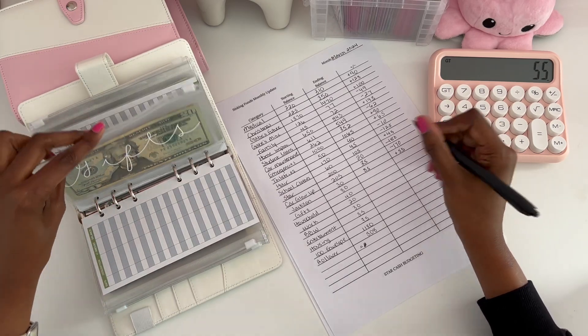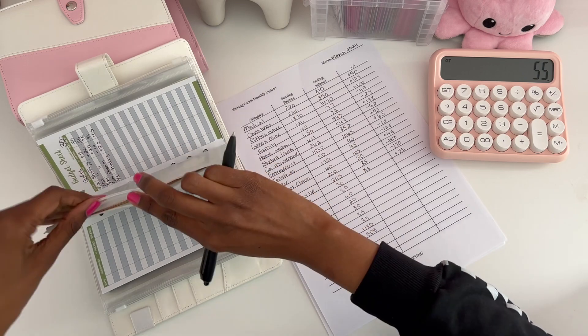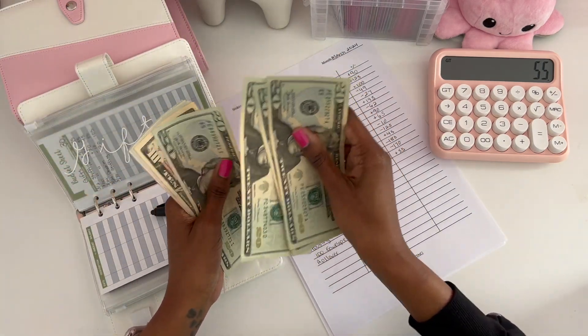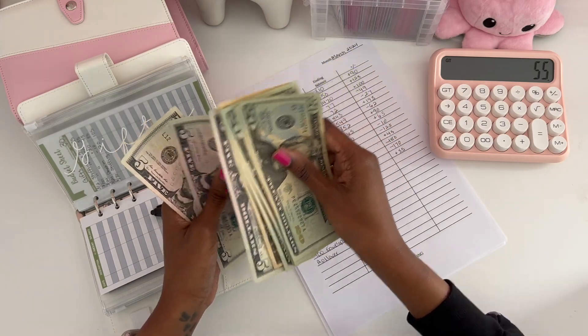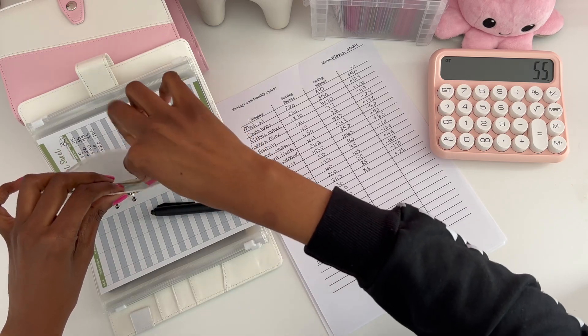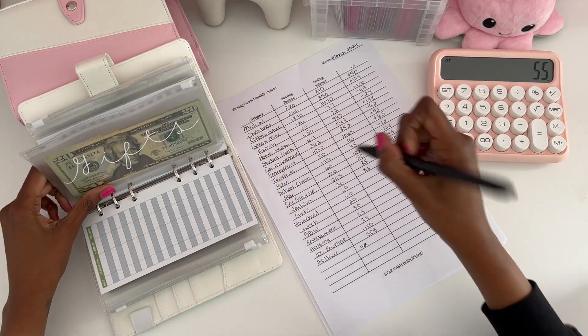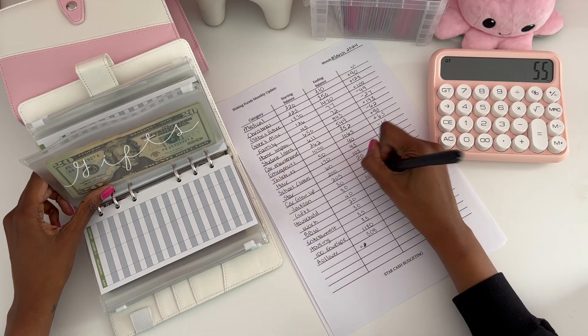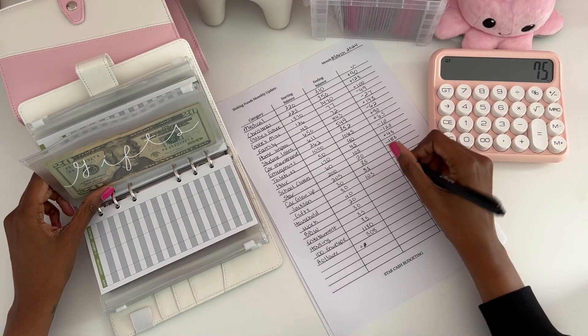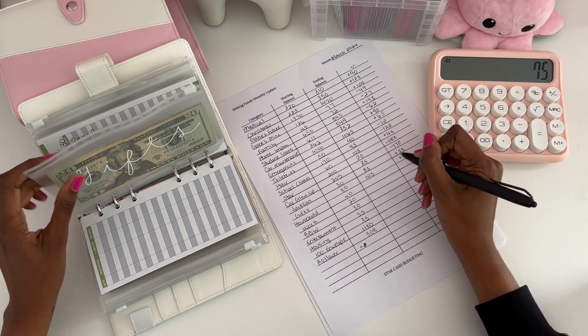Gifts started with $30. For March we have $105, and that's going up because I'm saving up for a Mother's Day gift. That went up a positive of $75.